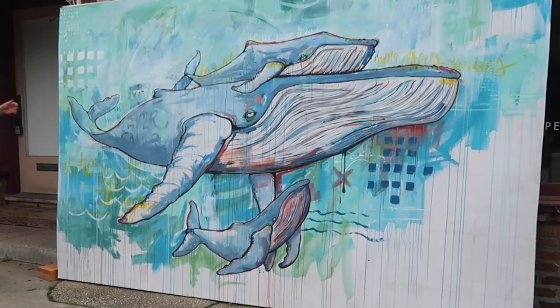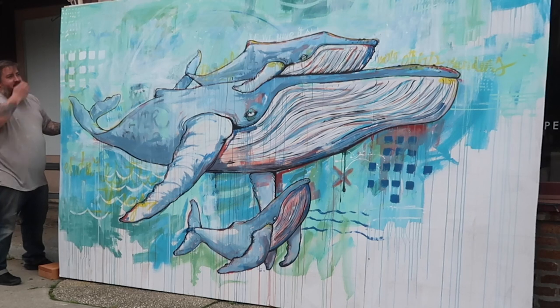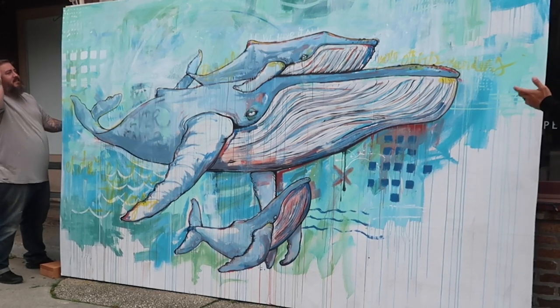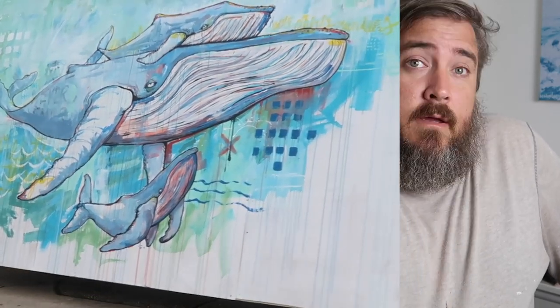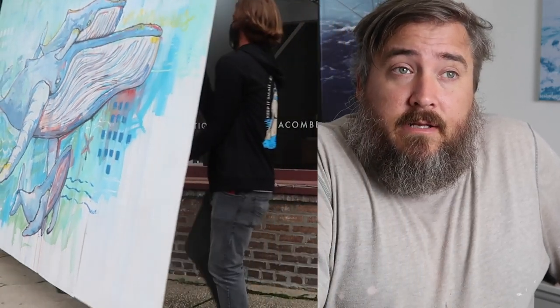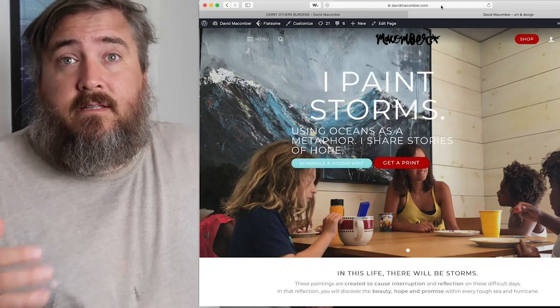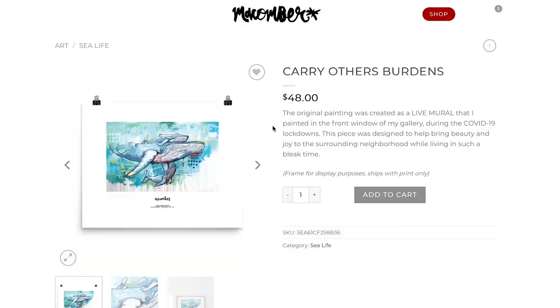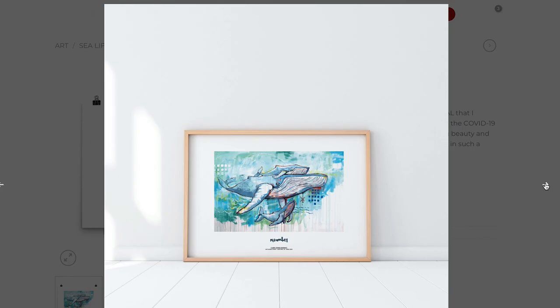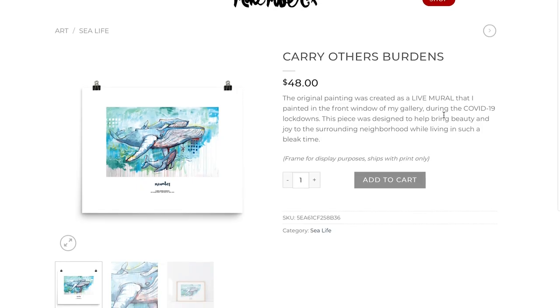I want to say a thank you to everyone who came and checked out the painting, drove by, waved, and hung around — all those things. It was really cool to make this mural and just try to add a little beauty and a little life to our sleepy street. If you are interested in getting a print of this mural, we carried it outside, photographed it, and it's now available on my website. I'm doing an edition of 19 — there's only 19 of these prints that are going to be made.